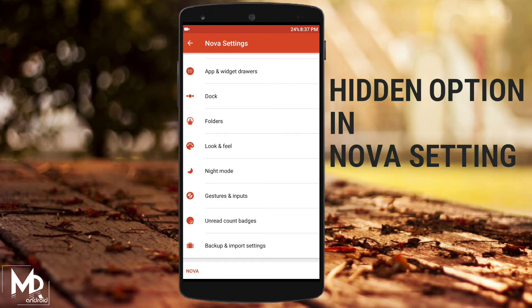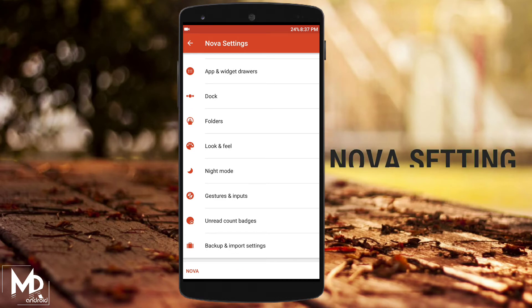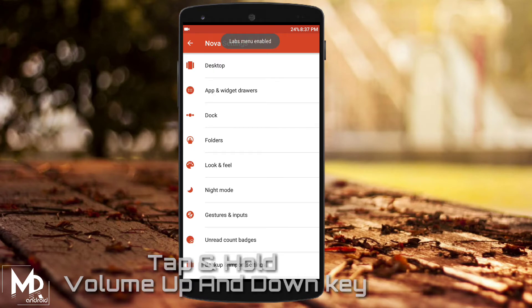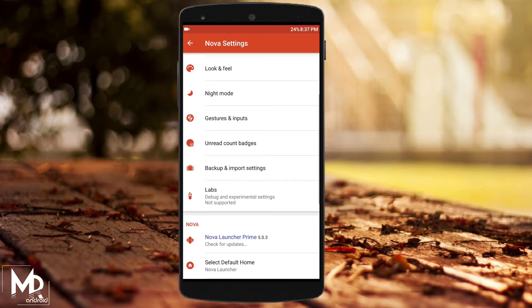Do you know there is a hidden option available in the Nova settings? Just tap and hold the volume up and down keys and you will enable the Labs menu. To be honest, there is nothing particularly useful available in Labs, but if you want to use some experimental features, you can use it.